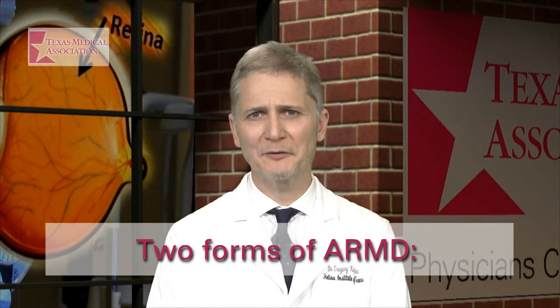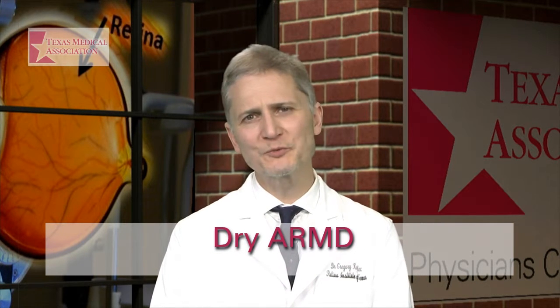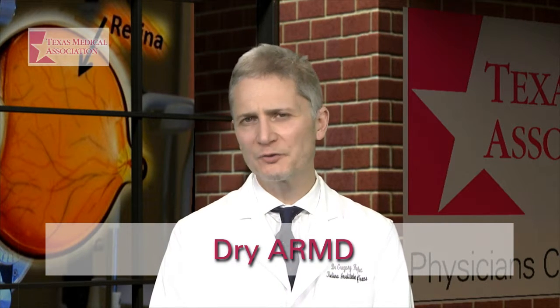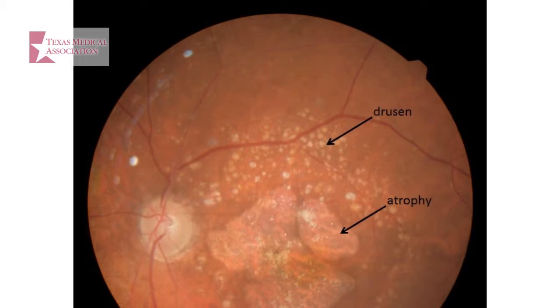ARMD occurs in the macula. There are two forms of age-related macular degeneration: a dry form and a wet form. The dry form is more common. In dry ARMD, your eye gets small yellowish deposits — like debris of old skin called drusen — in the retina. They occur in the macula, causing deep layers of the retina to break down.